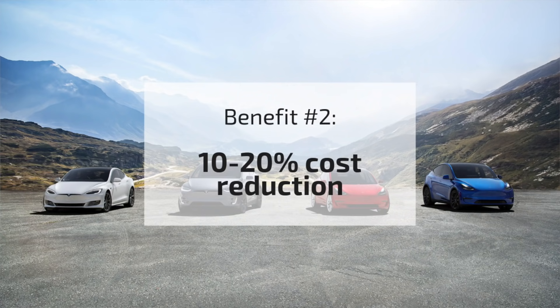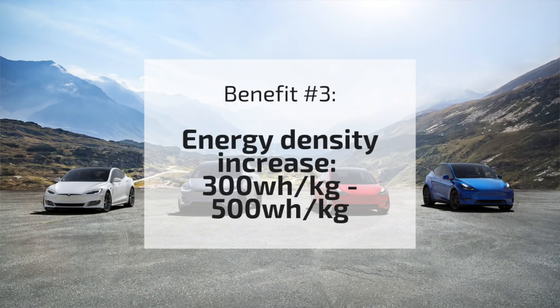The second benefit is a 10 to 20 percent cost reduction. You're reducing the cost of the battery cells and therefore reducing the cost of the entire car and increasing profit margins for Tesla. This is something they've been working on for a long time, and I think this is a pathway to further reduce cost and get the price of vehicles even lower.